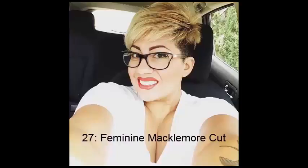No. 27: Feminine Macklemore Cut. Reminiscent of the haircut made popular by the rapper Macklemore, this is a feminine take on that style — edgy, asymmetrically cut hair on top with a buzzing on the sides. It gives a fun, youthful look that can be pulled off by a young girl or a woman in her forties.